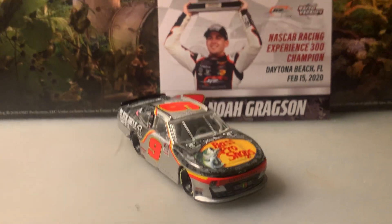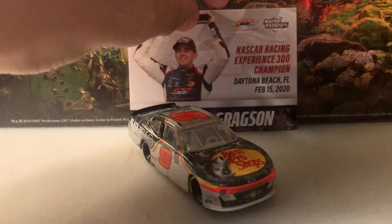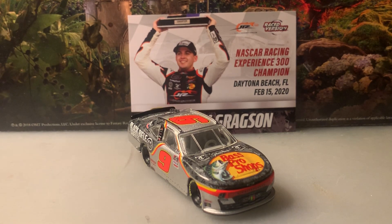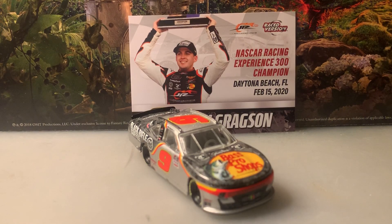That will do it for this diecast review. I want to thank you guys for watching — this has been Chase Fan Number Nine. Make sure to comment, like, and subscribe, hit the bell for notifications, and follow me on Twitter at ChaseFan_Nine. Also follow me on my second channel, Dinger Fan Number 16. I'll see you on the next video — have a good one and stay safe everybody, bye!